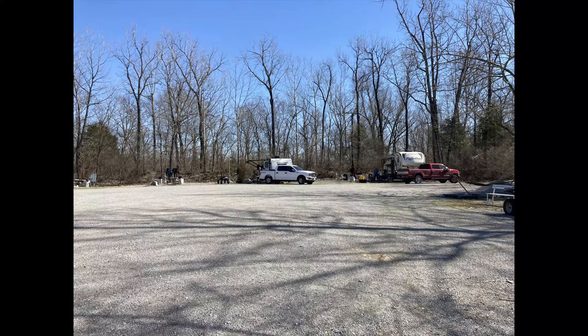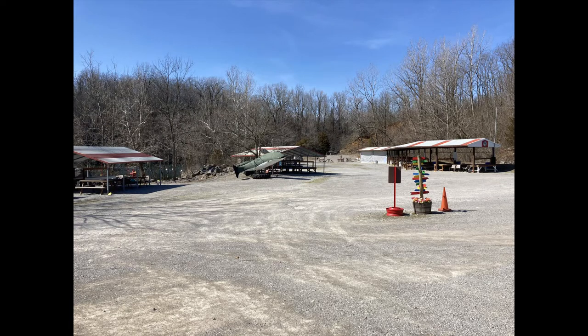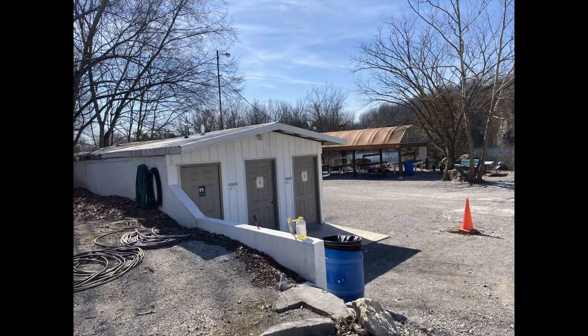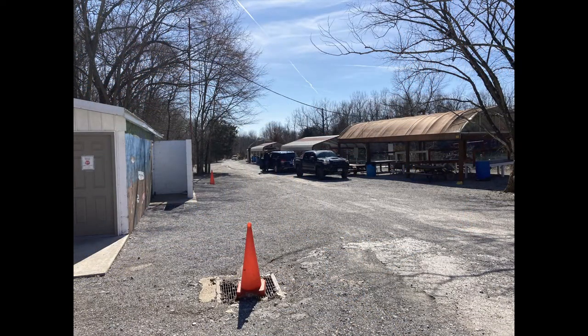They also have a campground, electric only, which is very convenient because I like taking my truck and camper. It's a lot of fun to stay on grounds and very convenient. They also have a bathhouse with bathrooms and showers. It is kept warm and running all year long with hot water, which makes it very convenient because if you spend the weekend there, I know I like to take a shower every night. It's nice that they keep it warm and going all year long.